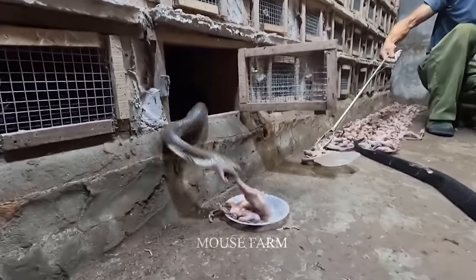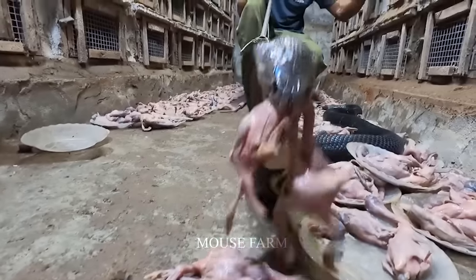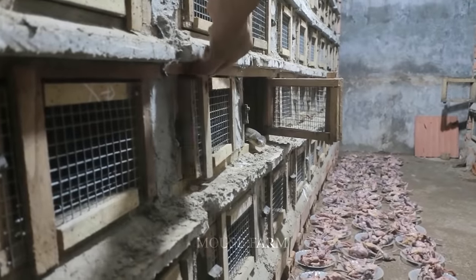Depending on the snake species, caretakers will provide suitable food. Venomous snakes are typically fed frogs and chicken meat, while other types of snakes may be fed fresh meat.